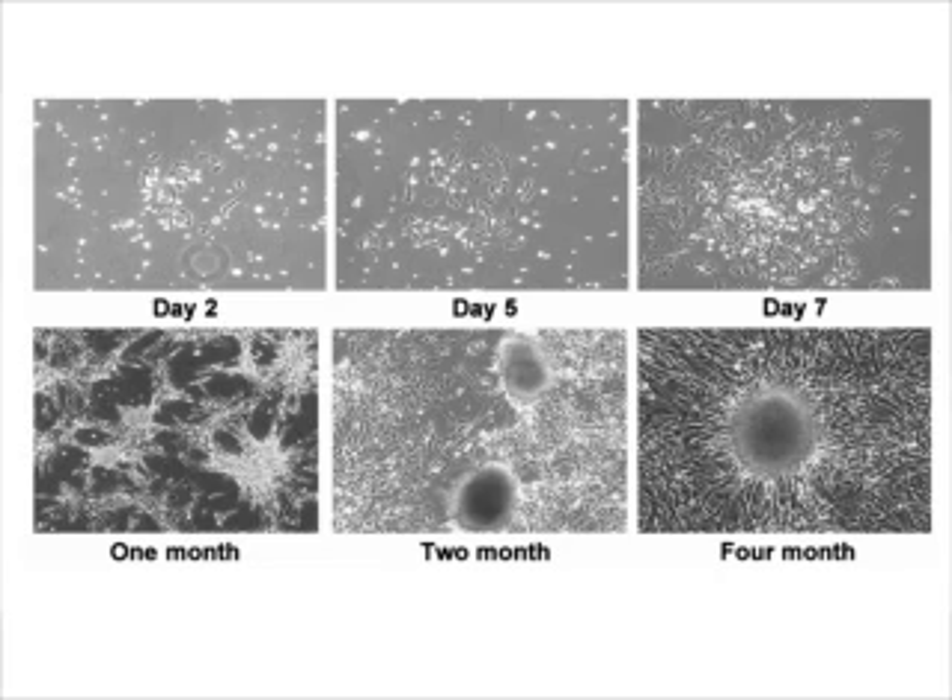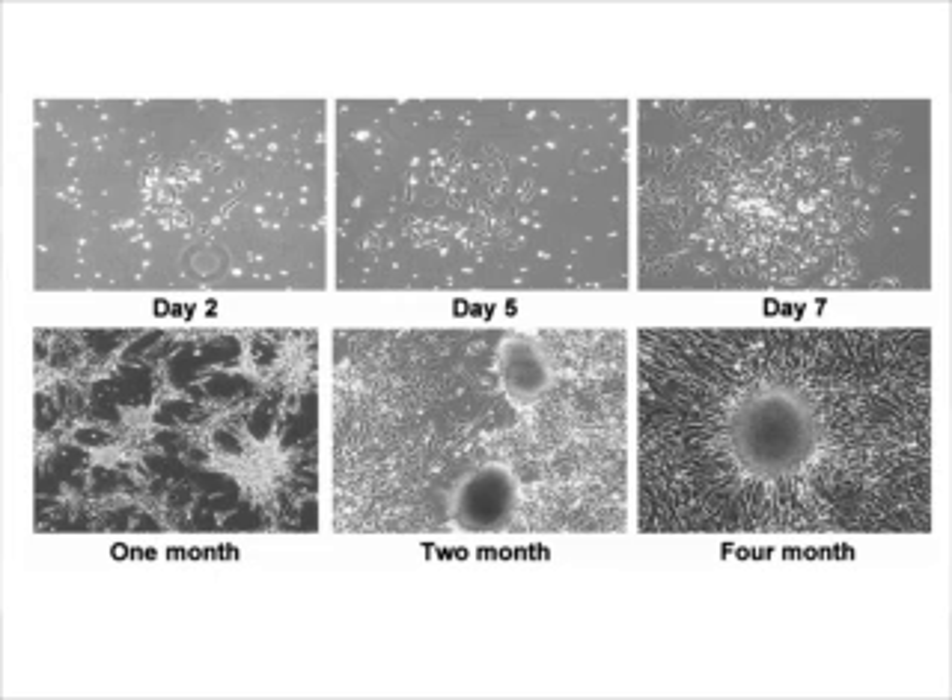What the scientists did specifically was they put the cells in concentrations of high glucose. As you can see in this figure, the bone marrow cells, up to day 7, start sticking to the bottom. The ones that stick are called mesenchymal stem cells. When you culture them longer in glucose and add nicotinamide — an agent known to assist in pancreatic regeneration — you can see cells that look like pancreatic islets.